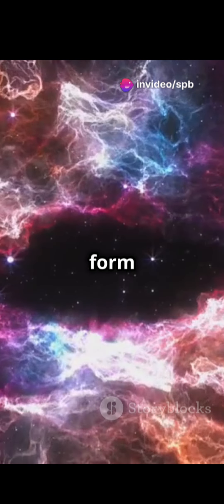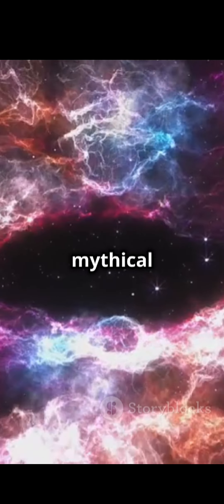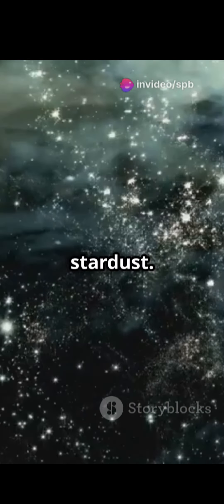These swirling gases and dust form stunning shapes, sometimes resembling animals or mythical creatures. It's a place where gravity is busy crafting new stars out of stardust.